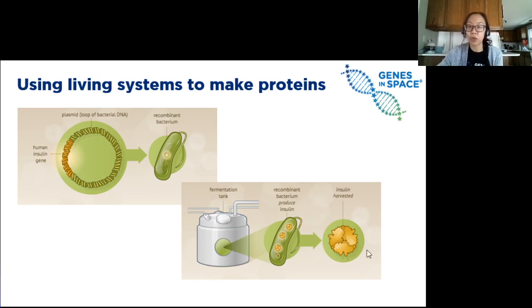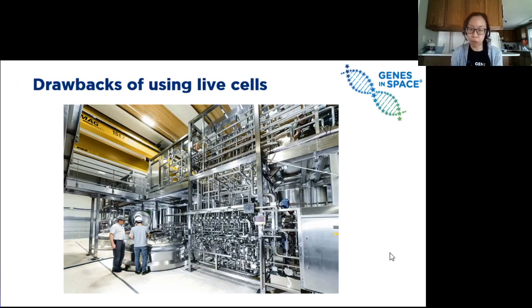We then harvest or extract the insulin from the cells, and we have the protein to treat our astronaut with diabetes. Except there is one big problem — literally big. Scientists usually need to grow these cell cultures in huge tanks. Not only is this expensive, but all this equipment is really heavy and takes up a lot of space. All of this definitely would not fit on the ISS or on our spaceship to Mars. And knowing how to use all this equipment can be pretty difficult — many astronauts don't have the scientific training to make proteins like this.